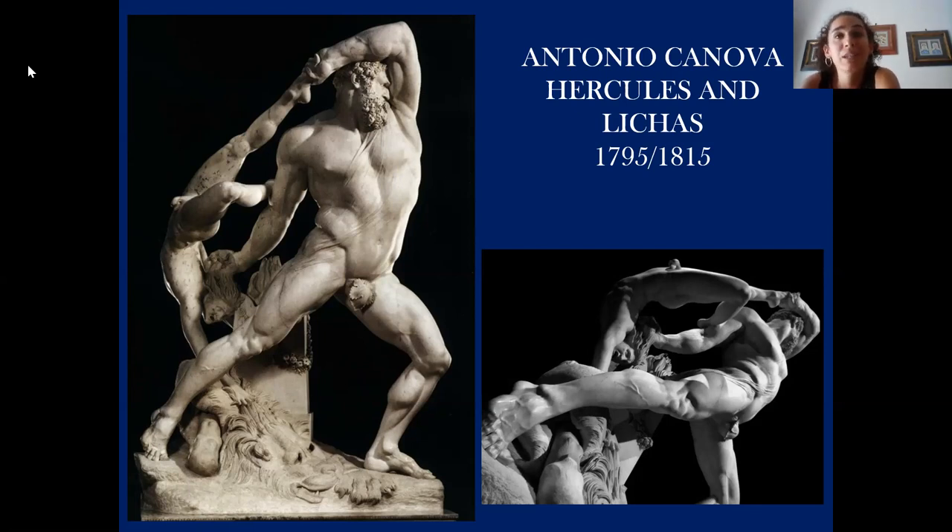The title is Heracles and Lykas. In Greek mythology, Lykas was Heracles' servant. When Heracles' wife Deianira — due to her jealousy of another woman, Iole — decided to give her husband a poisoned shirt soaked in Nessus' blood, it was Lykas who brought it to the mythical hero. As soon as Heracles wore it, he started feeling unbearable pain as his body started burning. The neoclassical sculptor Antonio Canova sculpted exactly this moment of mythological violence in this beautiful marble sculpture.